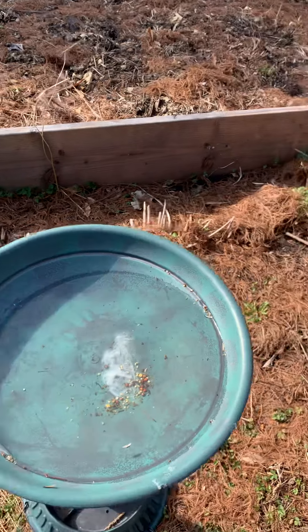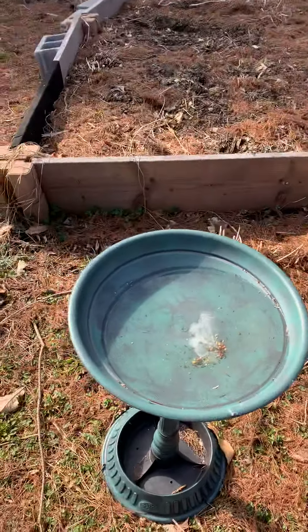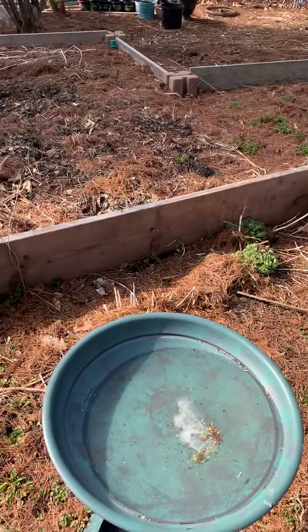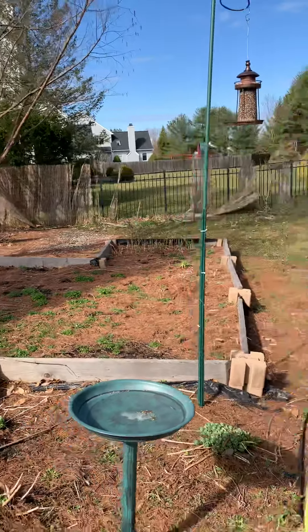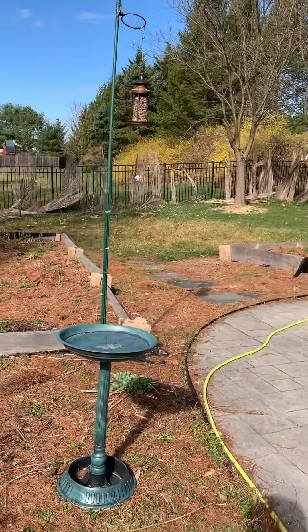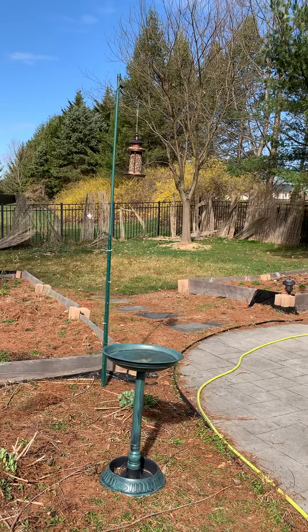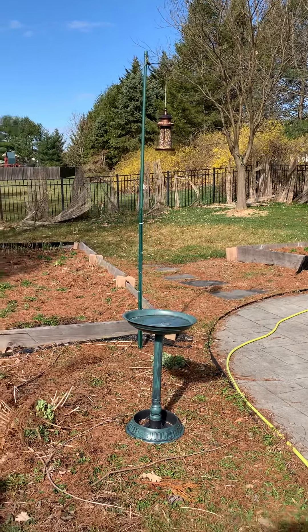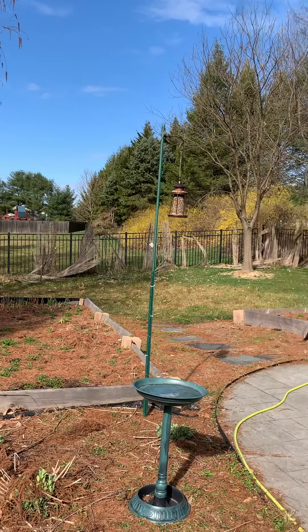As you can see, the bird food is there and water as well, meaning the birds are eating and drinking. Mostly you will see the birds in the morning, around 6 to 7 a.m. Right now it's around 11, so not many birds right now.